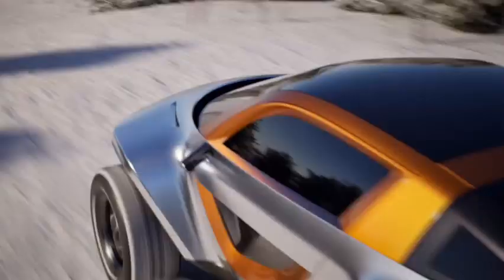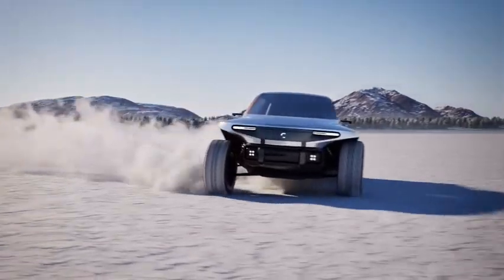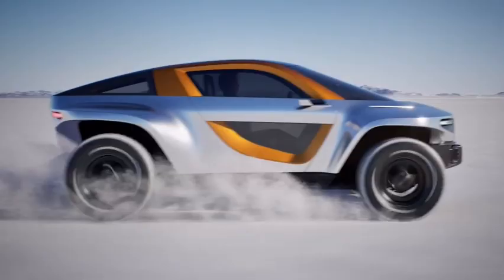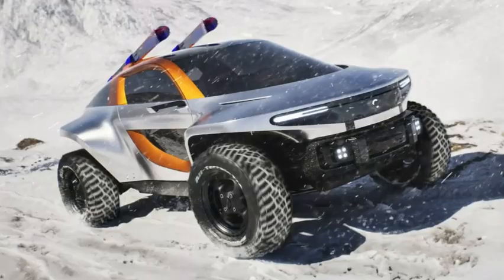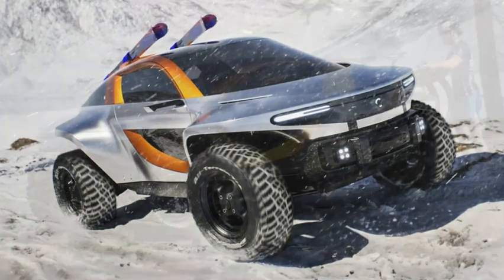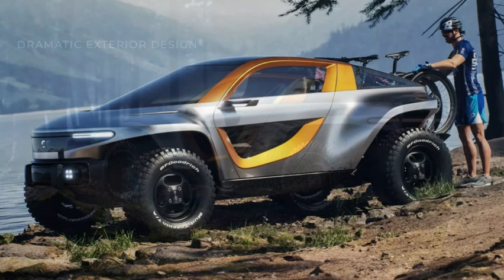According to Autocar, the Callum Sky will feature a steel space-frame chassis with custom suspension, dual electric motors, and a 42-kilowatt-hour battery pack. The latter is said to offer a range of around 170 miles (274 kilometers) with ultra-fast charging capabilities.